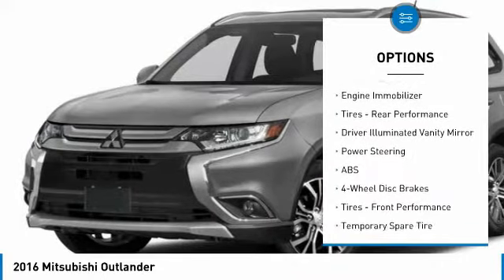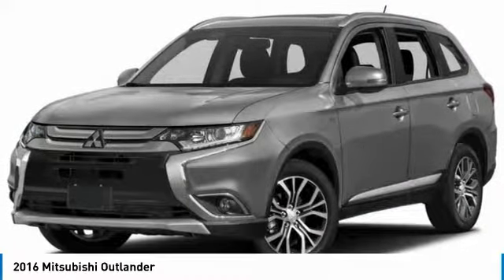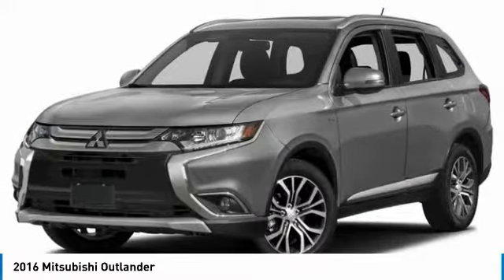Traction control, stability control, intermittent wipers, engine immobilizer, tires, rear performance, driver illuminated vanity mirror.